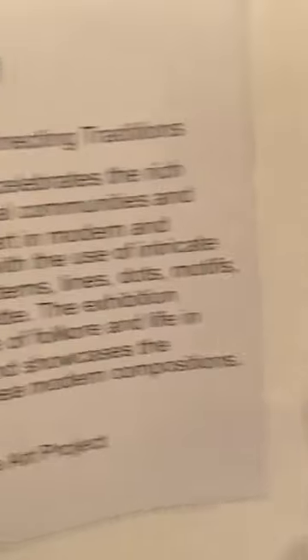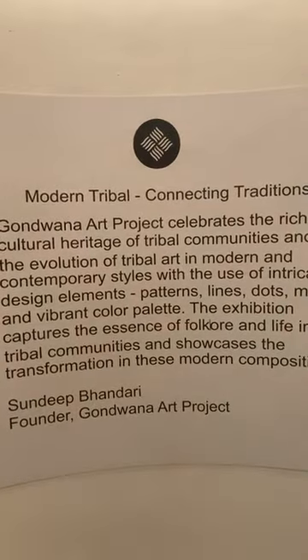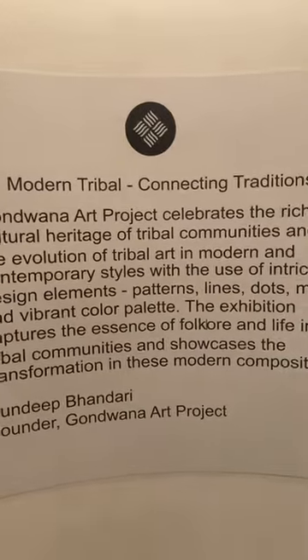The title of the exhibition is 'Modern Tribal Connecting Traditions,' because these are traditional arts — and even in Australia, these are traditional arts. So you've got some Australian art here which I'll show you.